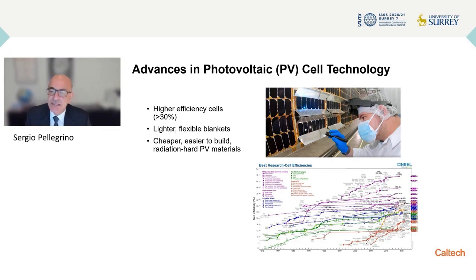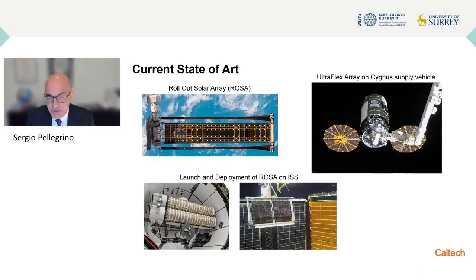Another interesting development is flexible blankets. You actually see that in this photo — it shows more traditional PV cells, but if you look carefully, you will see that instead of being mounted on a continuous sheet of material, the cells are actually mounted on a fabric. This is the direction that has been developed in recent years, allowing the design of structures for solar arrays that are rather different to the ones we saw in the original arrays for the International Space Station.